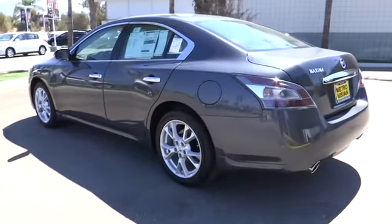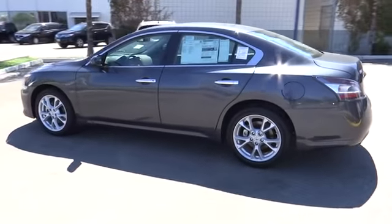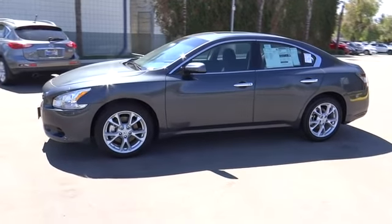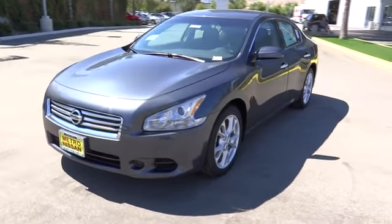Here are some of this vehicle's great options: traction control, anti-lock braking system, CD changer, power passenger seat, steering wheel audio control, stability control, adjustable steering wheel, power steering, cruise control.